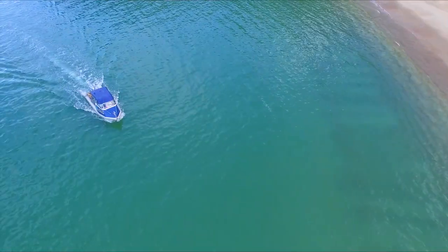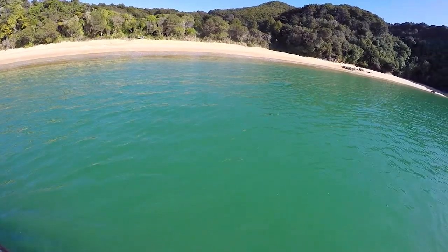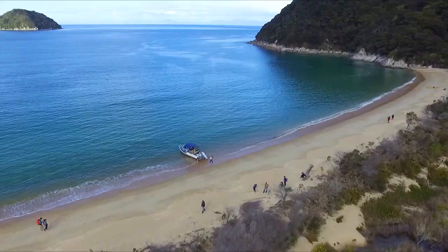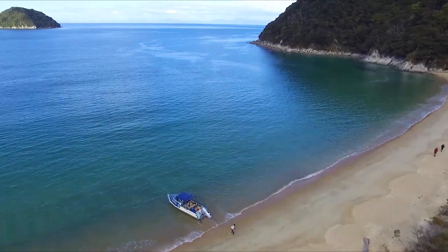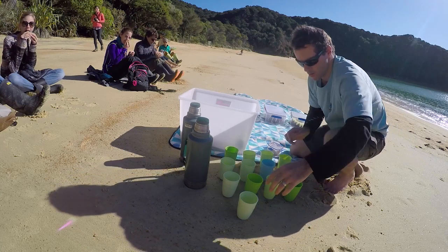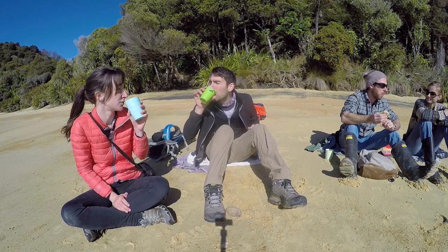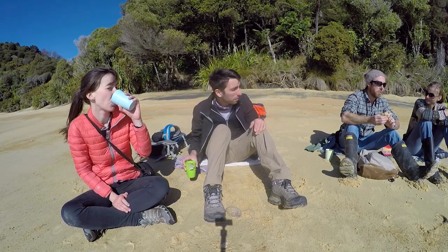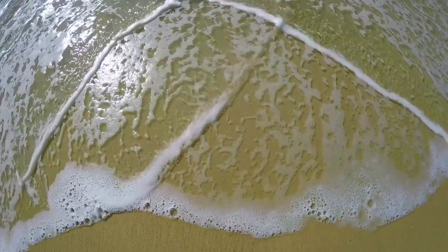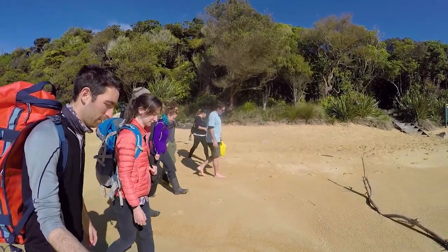Next up is Te Pukitiya Bay, where we hop off the boat and go on a small trek while Stu tells us even more about the Abel Tasman National Park. After getting our feet wet disembarking, we all take some time to relax on the sand while Stu gives us hot drinks and pancakes as a morning snack before the walk. This bay is the prime example of how amazing the Abel Tasman National Park looks — golden sand beaches with a backdrop of thick rainforest.